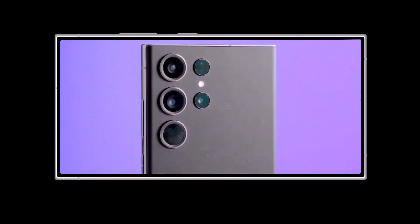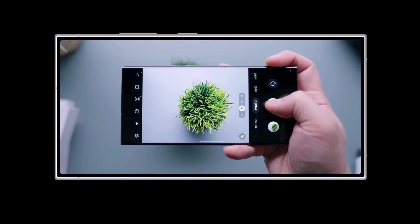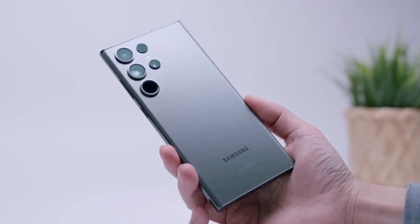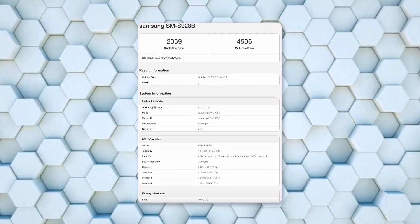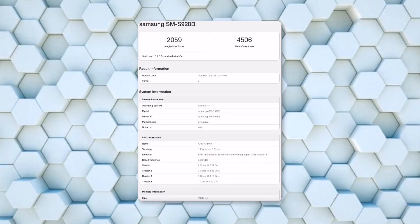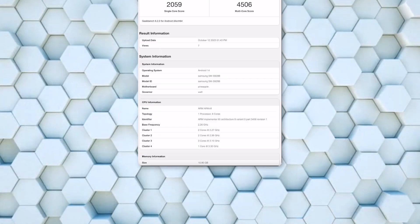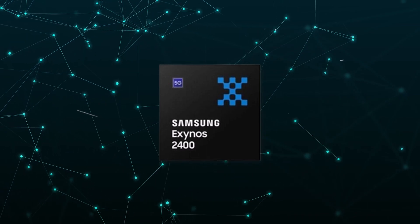However, there's a new development. The international version of the Galaxy S24 Ultra — the one intended for sale in Europe — has also surfaced on Geekbench with some rather surprising results, as reported by Galaxy Club. This latest benchmark reaffirms that the European version of the Galaxy S24 Ultra will indeed be powered by the Snapdragon 8 Gen 3 chipset, even though the base and plus models in the same region won't have this exclusivity and will instead feature the Exynos 2400 chip.